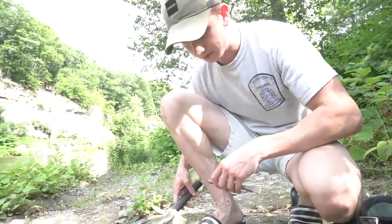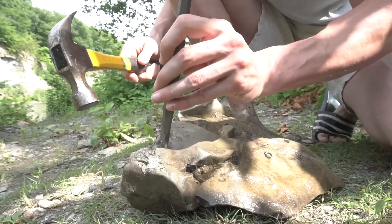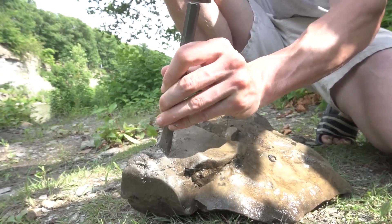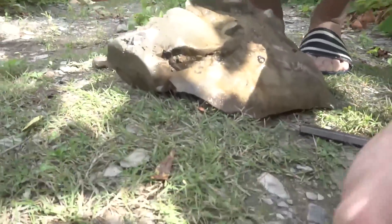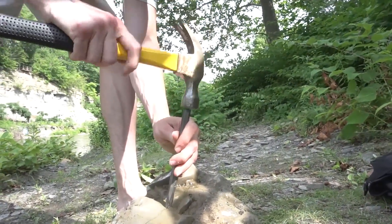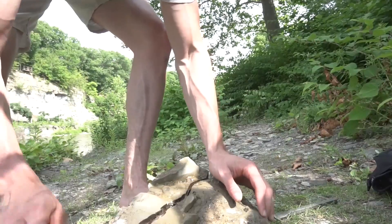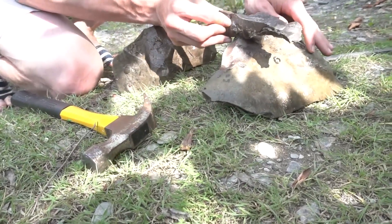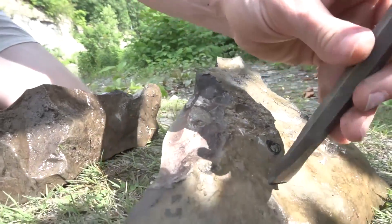Now we're gonna crack this sucker open. I can see something here I want to get out — I'll try to be delicate. There's a couple different looks like mollusks, looks like arthropods. I don't know exactly, but you can see all the different impressions here. Let's get deeper into this.